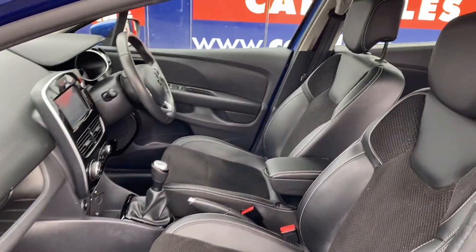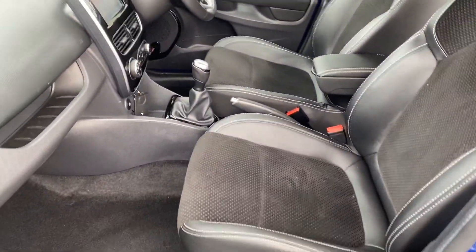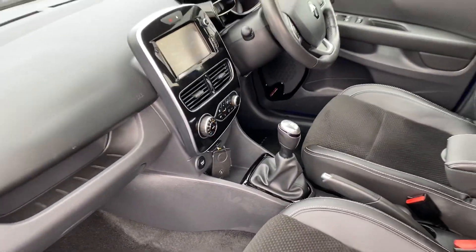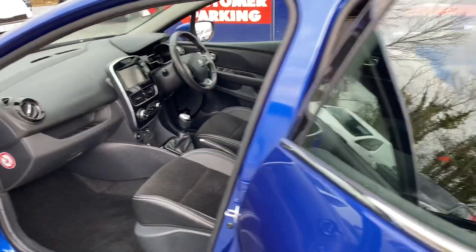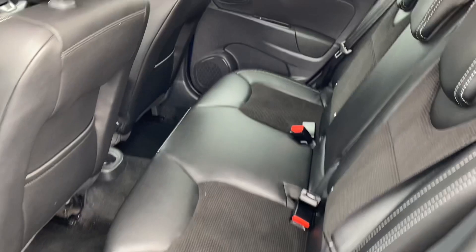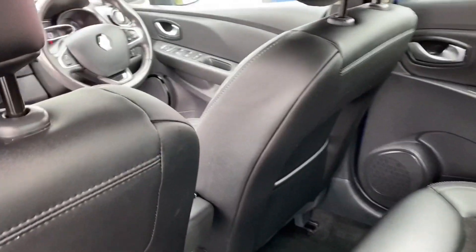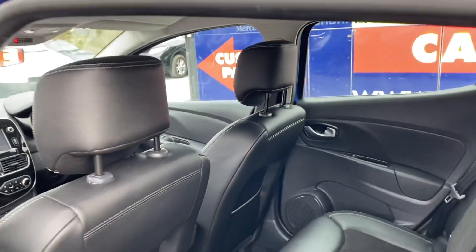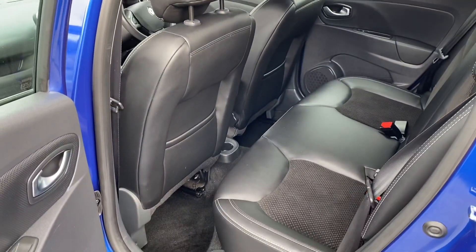A quick look of the interior. It has half leather armrest, sat nav, parking sensors, electric windows by 4. Full spec and details will be on our webpage www.chondraecars.ie. Price of this vehicle does include VRT, vehicle registration tax.